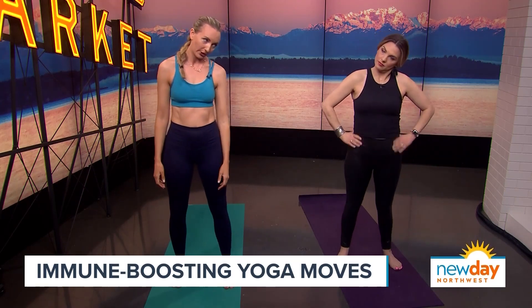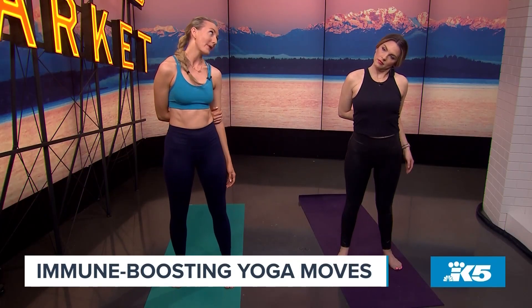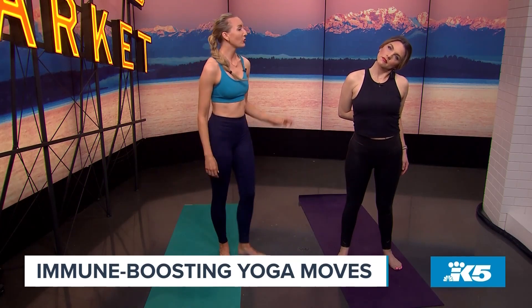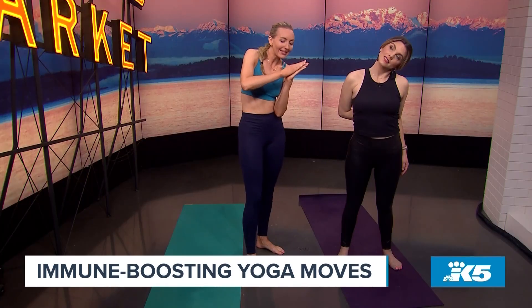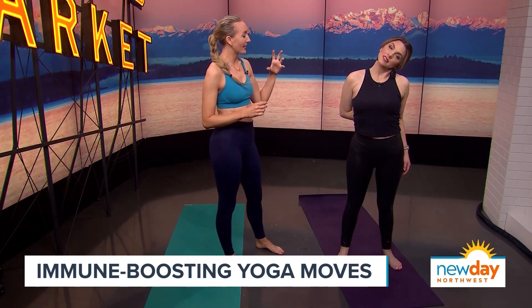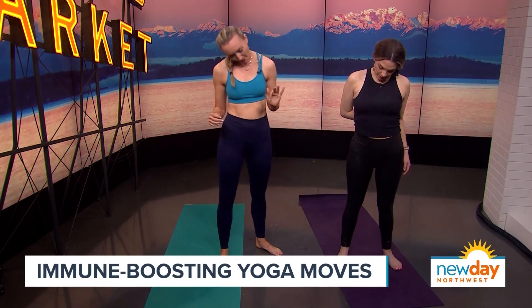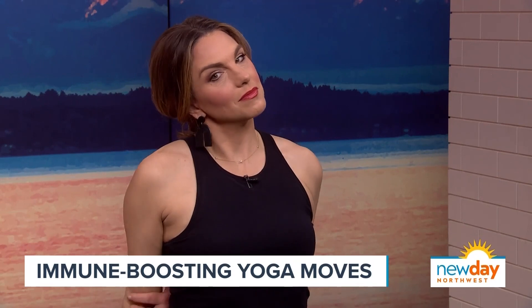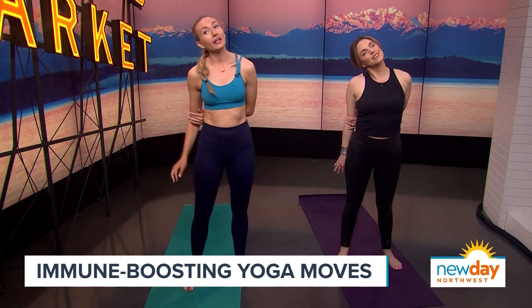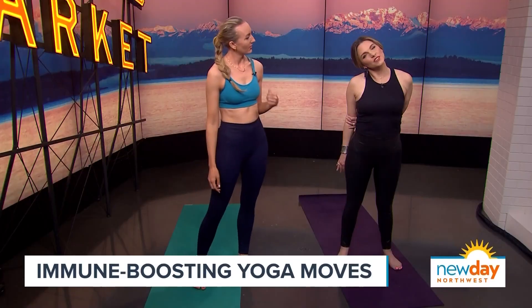Our next move — take one ear to one shoulder, because the neck is that other hotbed for our lymph nodes. Take the opposite arm and thread it behind you and clasp your opposite elbow. Now make some micro movements with your chin until you find that juicy spot. Through stimulation and compression we're activating and helping with lymphatic drainage. Take your chin into your chest, then take the opposite ear to the opposite shoulder and switch the arm behind you to gently intensify the stretch.